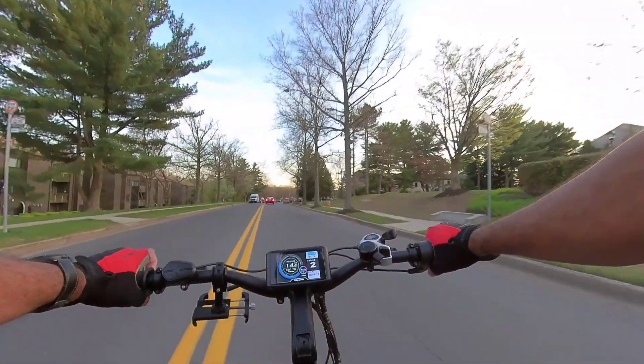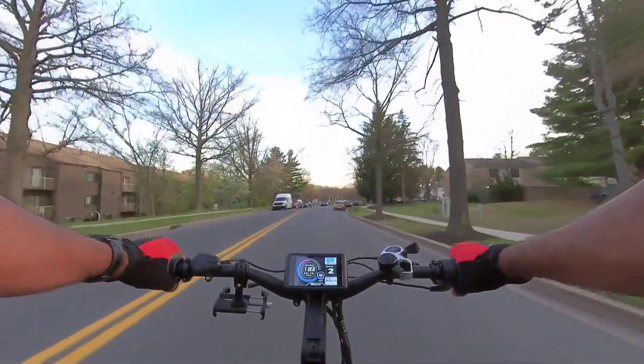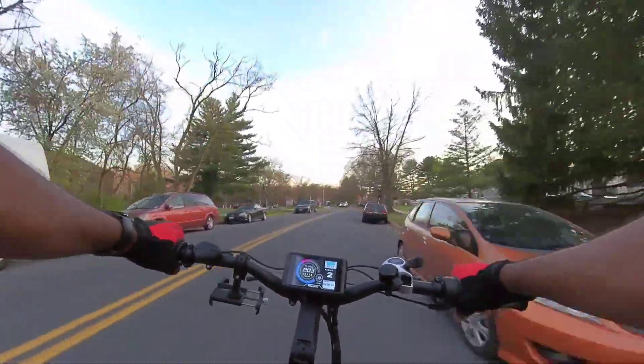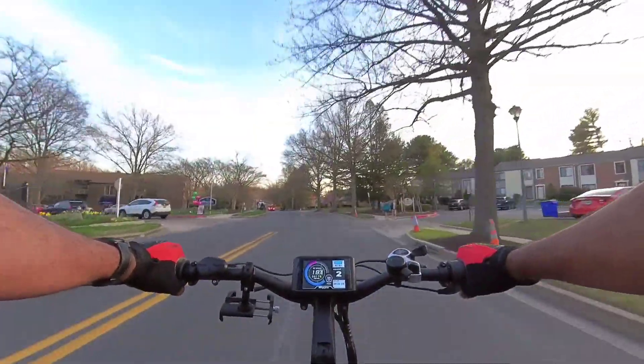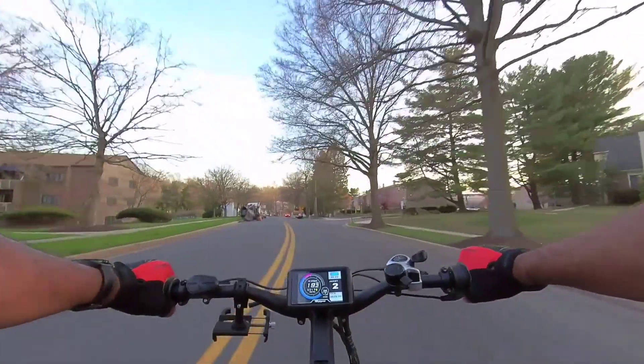What's going on y'all? Big Tito checking in. Custom 72-volt Area Rider Kepler. We just out having a little fun with it right now, just going on a quick cruise. I know everybody wanted to see it kind of in action, so I figured we'd just take it up the road real quick.